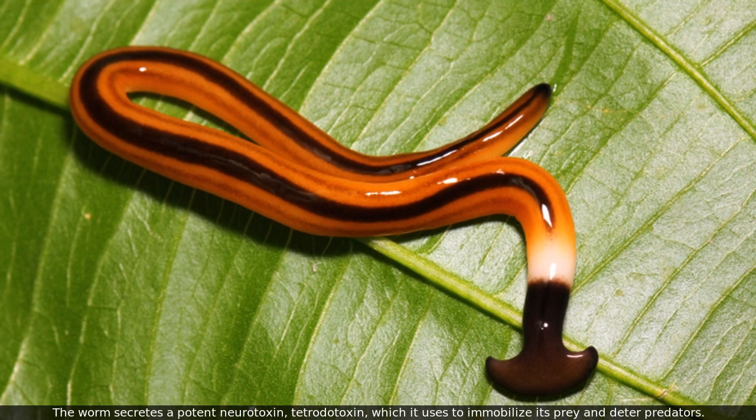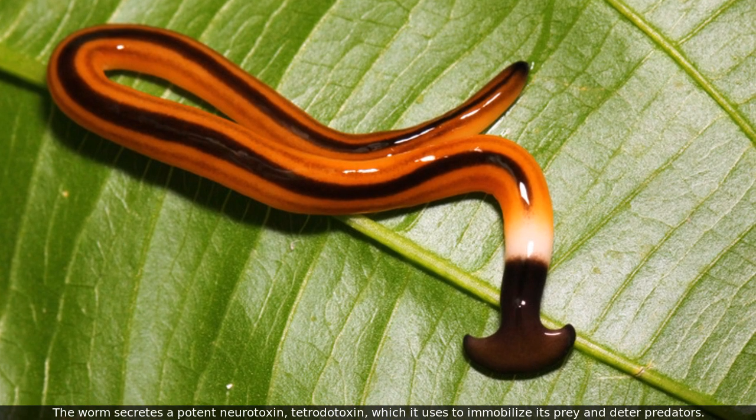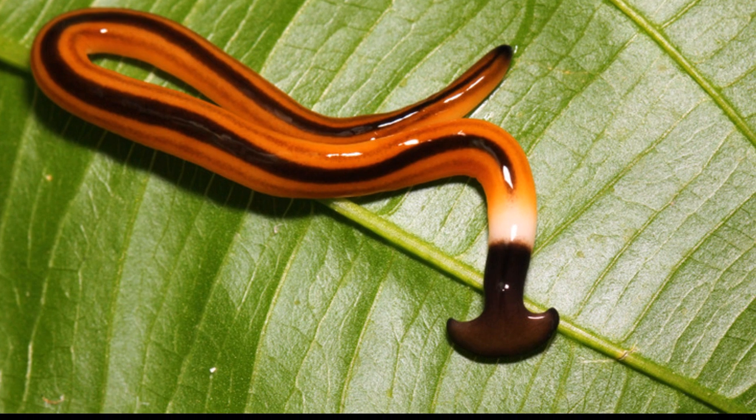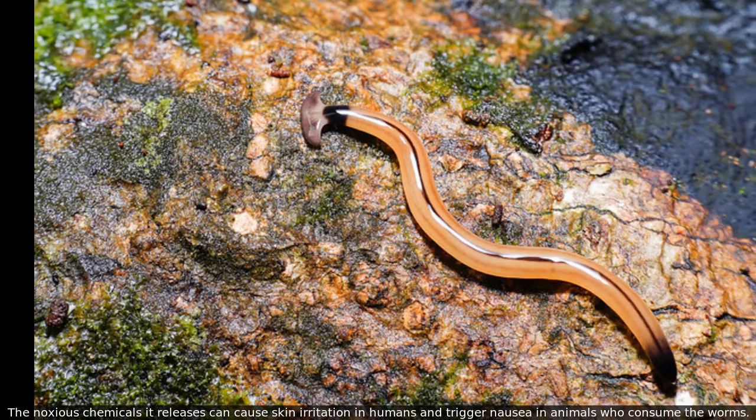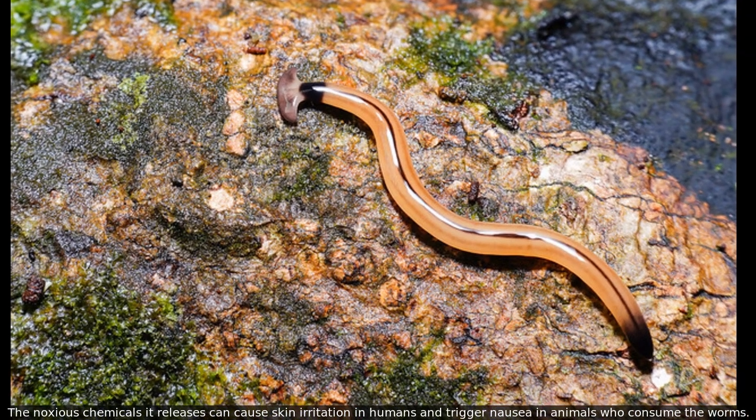The worm secretes a potent neurotoxin, tetrodotoxin, which it uses to immobilize its prey and deter predators. The noxious chemicals it releases can cause skin irritation in humans and trigger nausea in animals who consume the worms.